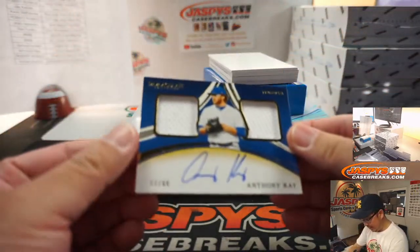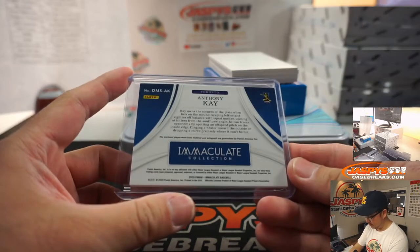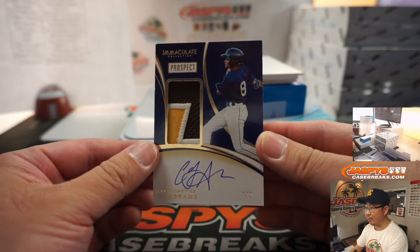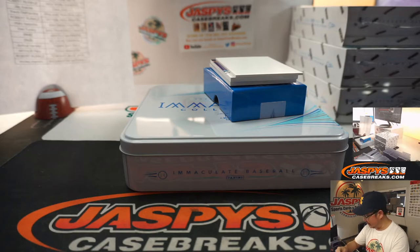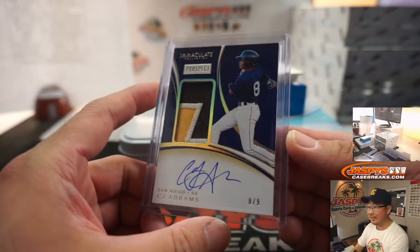Next up is another Anthony Kaye, dual relic and autograph, 11 out of 49 for Robert and the Blue Jays. Eight out of nine, CJ Abrams — that's another up-and-coming prospect for the Padres, they've got a good little core of prospects. Was that his jersey number too? We rarely hit that jersey number. That's Padres, Mark Bissette with San Diego.